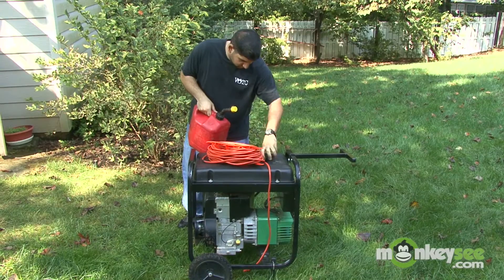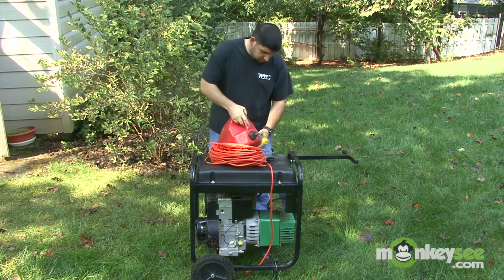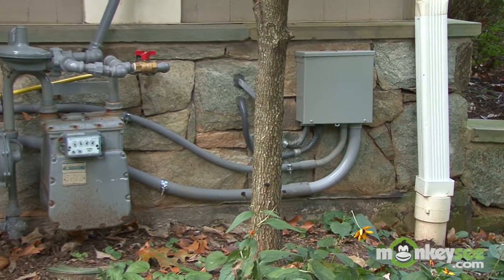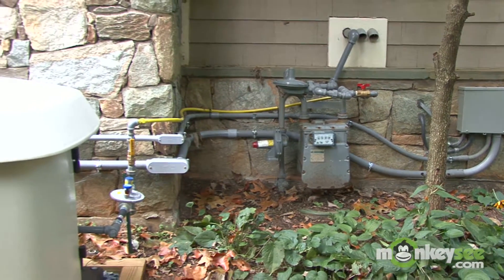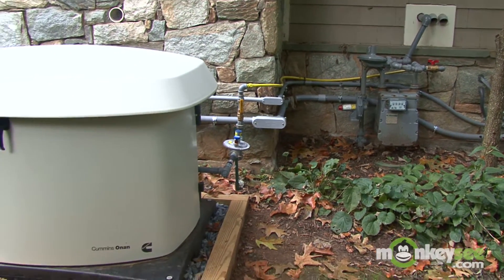You must also maintain fuel in a portable generator, whereas a permanently installed automatic system will have a continuous fuel supply, so you don't have to worry about running out of fuel during a typical power outage.